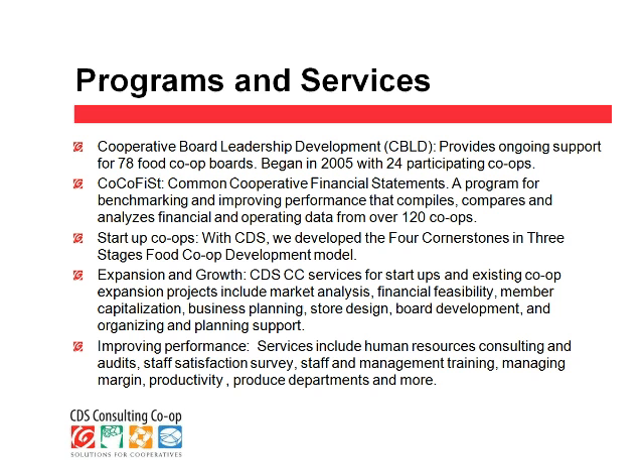Another program that's been a little longer in operation is the COCOFIS, which stands for Common Cooperative Financial Statement. That's a program that gathers financial and operating data for co-ops and allows them to benchmark, identify top performers, find out what the median results that are attainable are, and to help co-ops improve in order to hit the benchmark target that they're looking for.